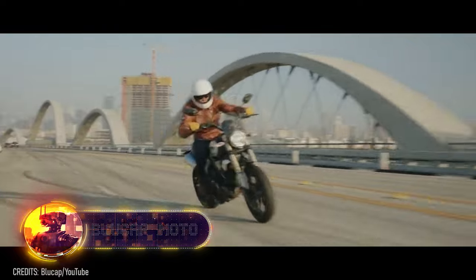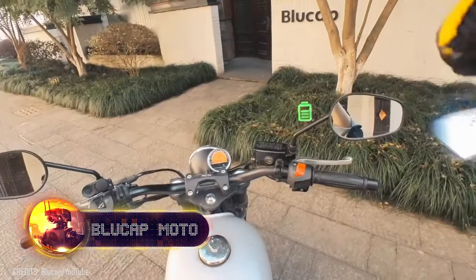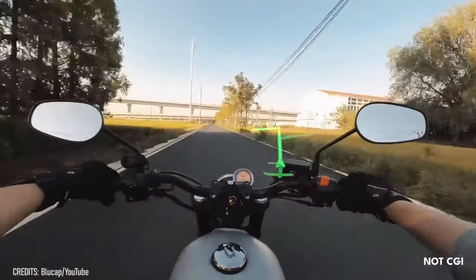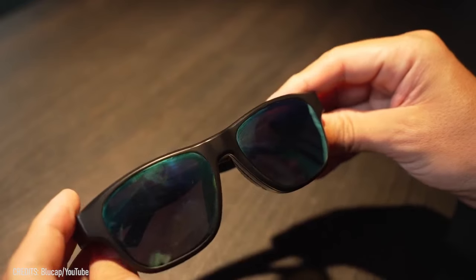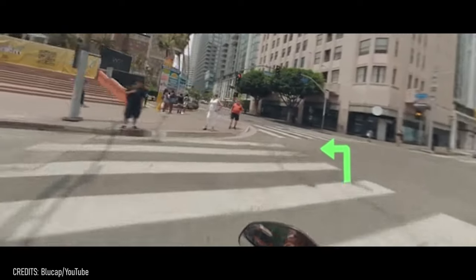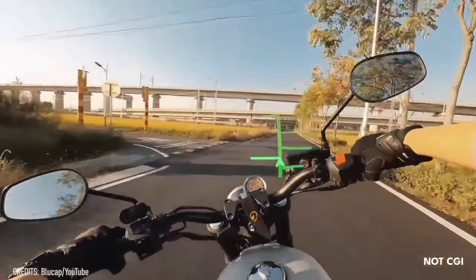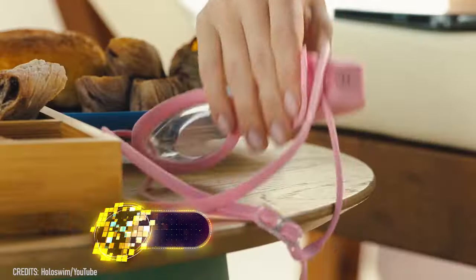For motorcyclists, looking down at navigation can be dangerous. That's where Blue Cap Moto Smart Glasses come in. They show real-time navigation and maps, so you can keep your eyes on the road. When you don't need directions, they switch back to being regular sunglasses. They're super easy to use, with no buttons, LEDs, or USB ports. Just install a mini controller on the handlebars and wear the glasses. They're also comfortable enough to wear under a helmet without noticing them.